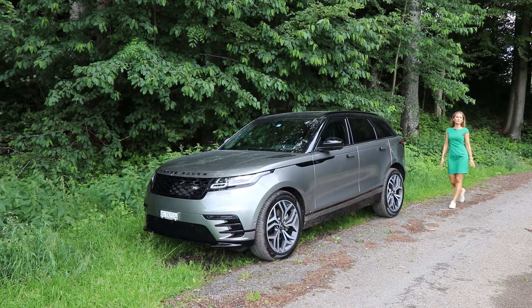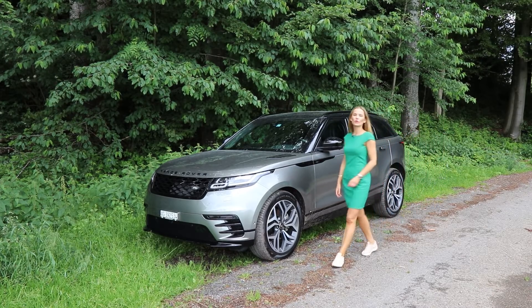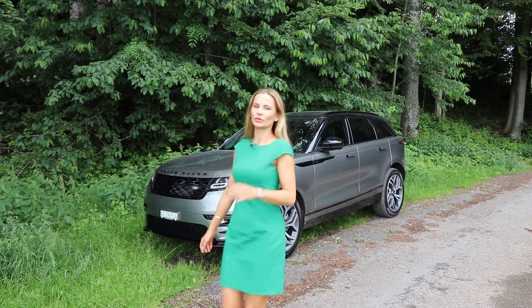Frankly, I could begin by whinging about 4 cylinders in a premium SUV. Ladies and gentlemen, welcome to the Range Rover Velar. I could, but I will not. Let's hop in and see what this cookie is all about.